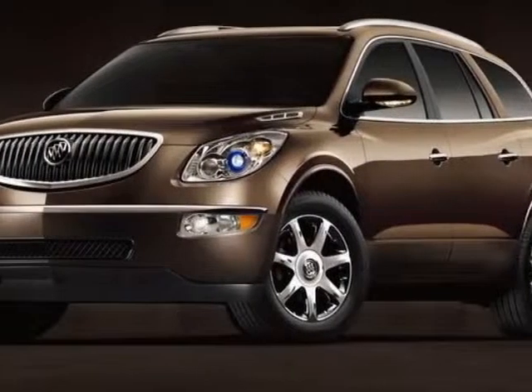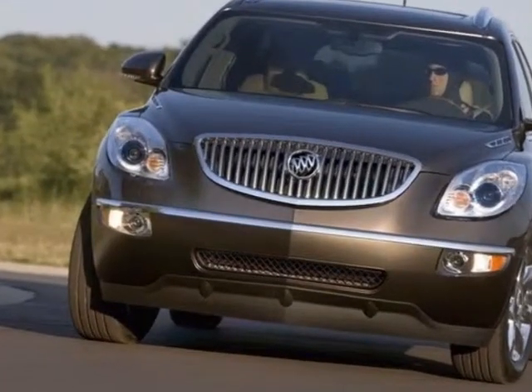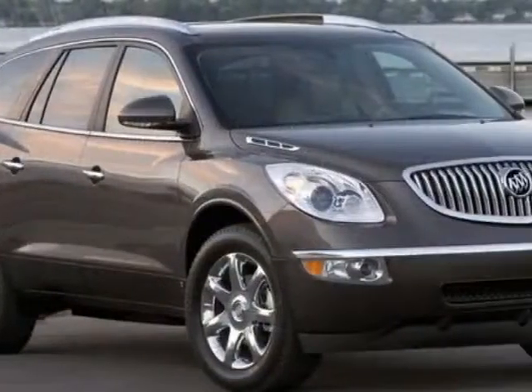Come take a look at this 2010 Buick Enclave. Carfax has certified this Enclave as having one owner. This Enclave has just under 73,000 miles.